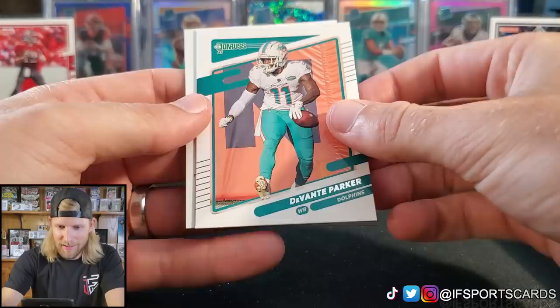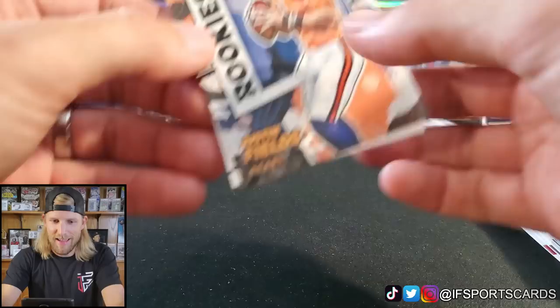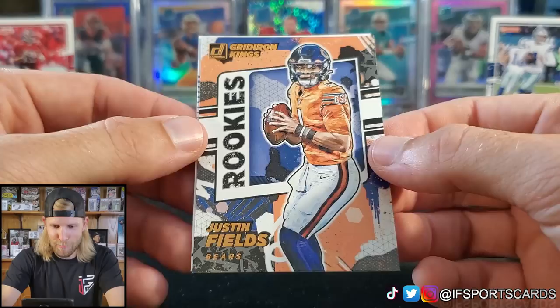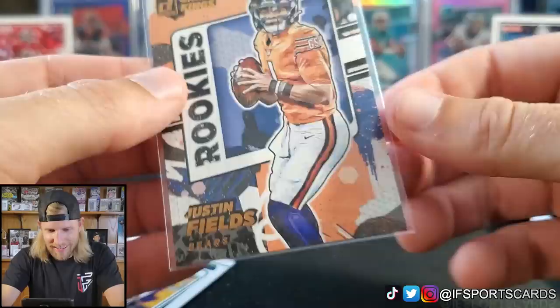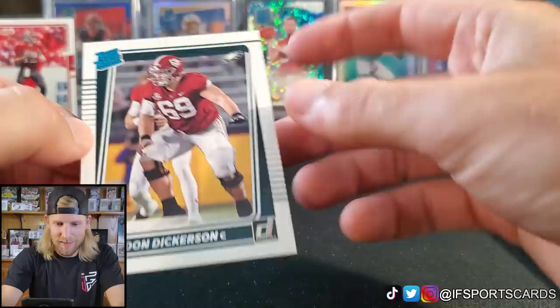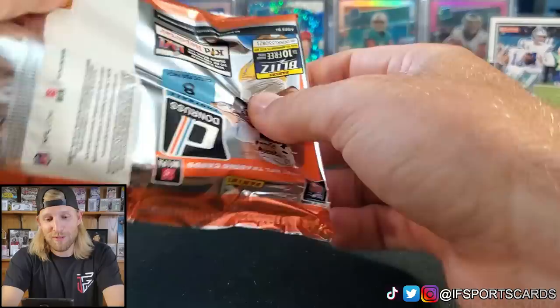Donruss Optic has had regular rookies and I'm pretty sure Donruss did too last year. Max Crosby, Russell Wilson, Melvin Gordon, Joe Burrow — hopefully he's back to his normal self this year. Davante Adams, Kyler Murray — oh, what is that? Kyler with no helmet, photo variation — that is very nice! Panini is really going after that comic book, Marvel sort of style. It seems like every product now has some sort of comic book style card. I like it — it pops!